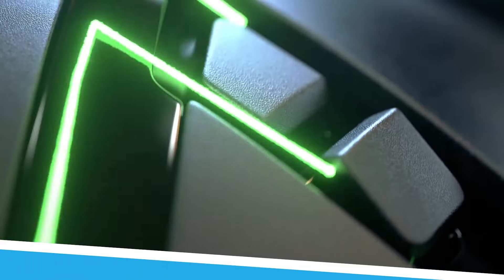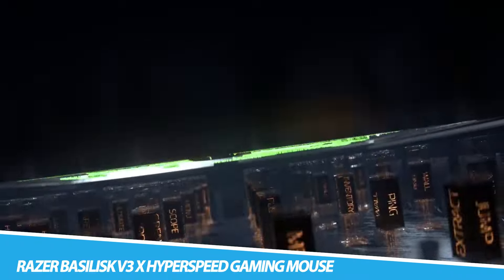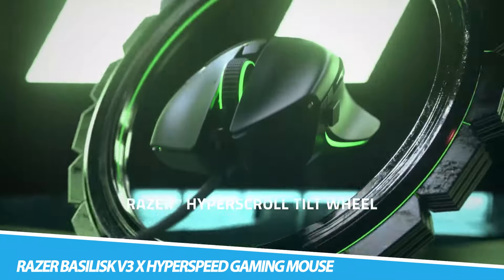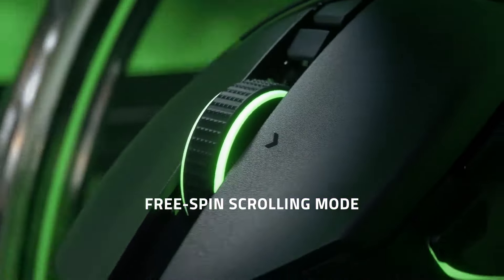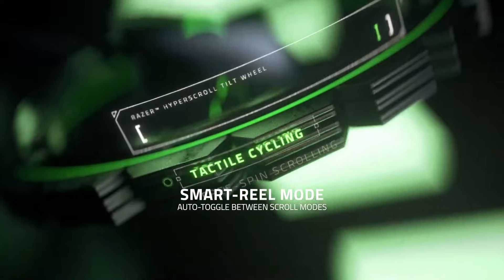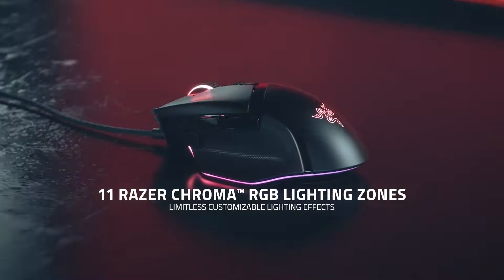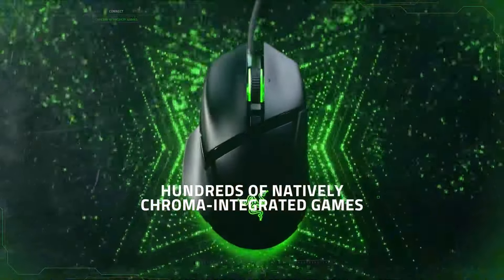Razer Basilisk V3X Hyperspeed Gaming Mouse. Enjoy endless gaming possibilities with the Razer Basilisk V3X Hyperspeed. It offers nine programmable controls, dual-mode wireless connectivity, and customizable Razer Chroma lighting. This mouse gives you full control to customize it according to your preference, making it a powerful tool designed to cater to your needs and desires as a gamer.